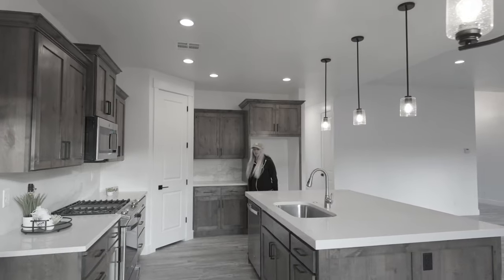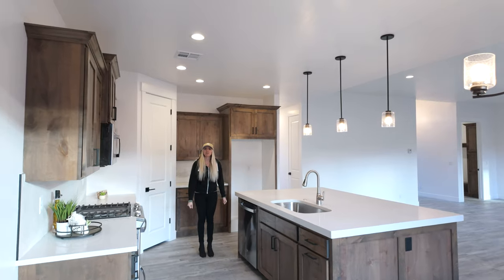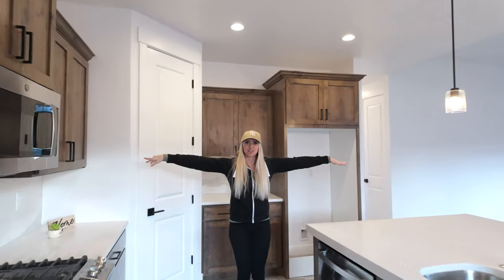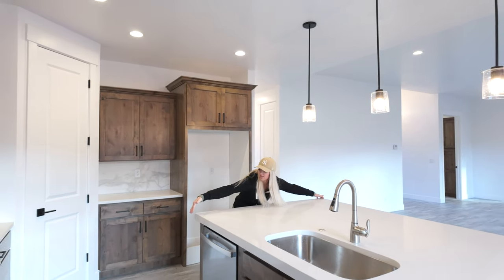I'm five-five, and if you hold your arms out, that's roughly your height. I can barely touch both ends of this island, so it's probably at least five feet — at least five and a half feet wide.